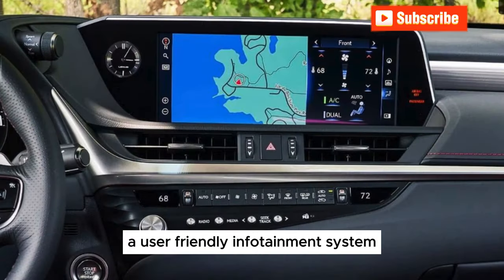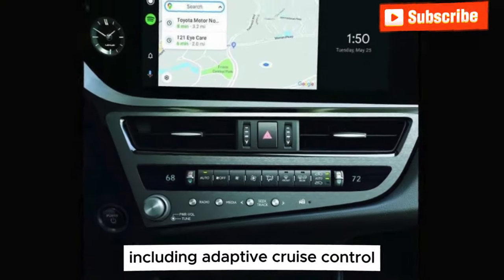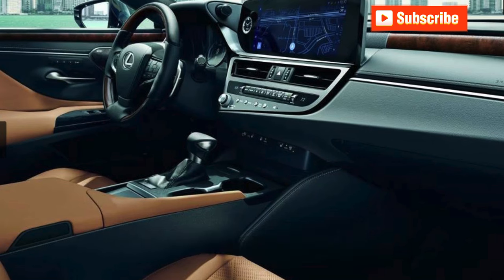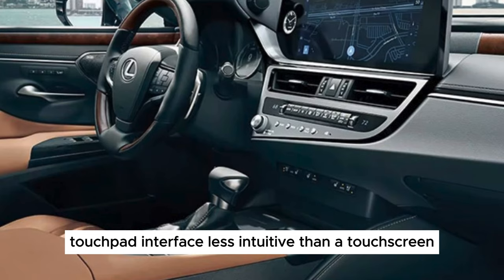Tech and Safety Suite: The ES comes packed with an array of cutting-edge technology. A user-friendly infotainment system keeps you connected and entertained, while a comprehensive suite of safety features — including adaptive cruise control and lane departure warning — ensures your peace of mind. However, some might find the infotainment system's touchpad interface less intuitive than a touchscreen.